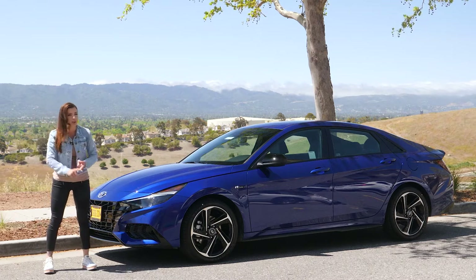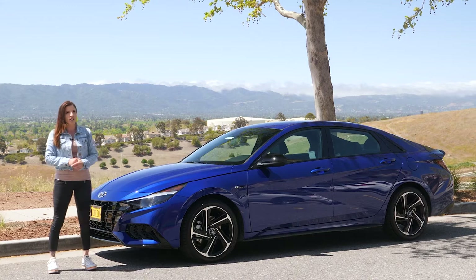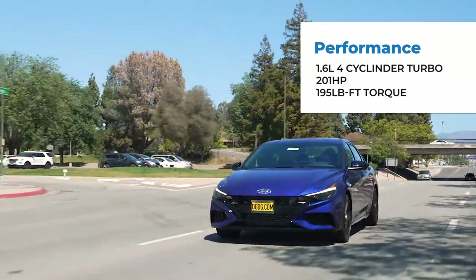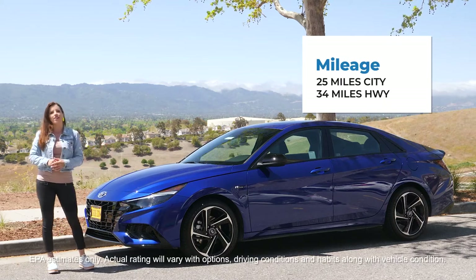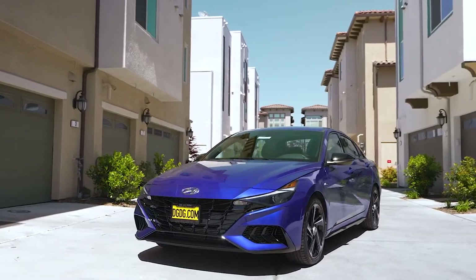It can be paired with a six-speed manual — which is what we have here — or a seven-speed automatic transmission. It's front-wheel drive, gets about 201 horsepower and 195 pound-feet of torque, and depending on your driving habits you'll get about 25 in the city and 34 on the highway.